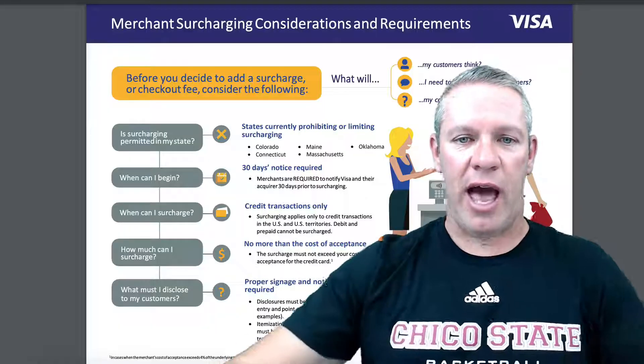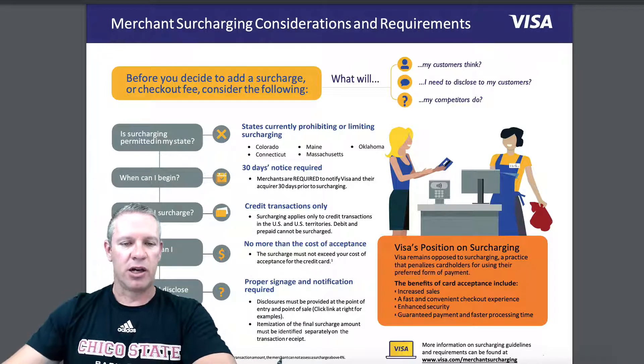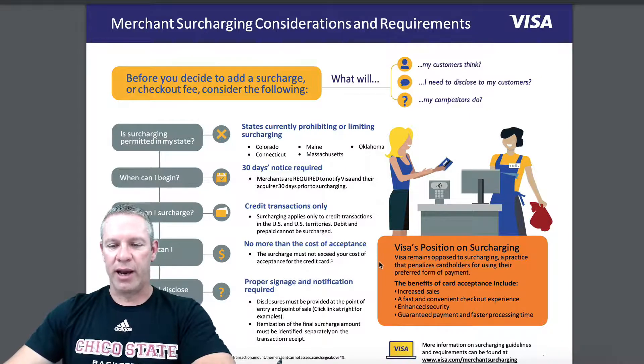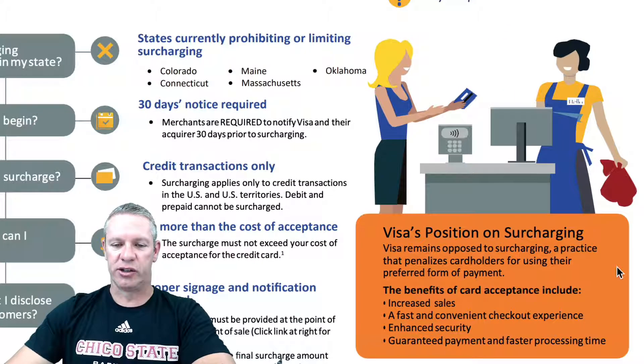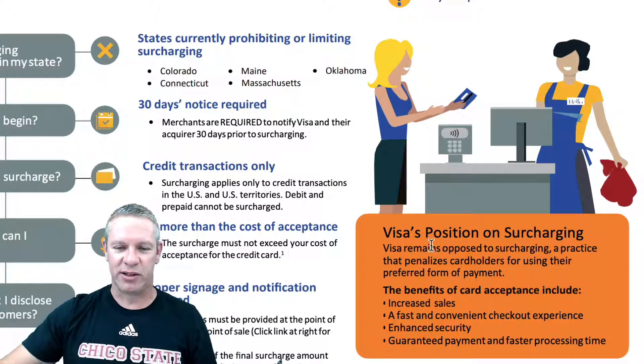Anyway, the rest of the states have approved surcharging as long as you follow a few simple rules. In addition, the credit card companies also have their own surcharging policies, but many of them are common to the state. In fact, let's go ahead and look at Visa's policy page on this to give you an idea. So if we go to their page here — it's a good little graphic — over here on the right, they have Visa's position on surcharging. They are against it. Surprise, surprise. This is completely self-serving.